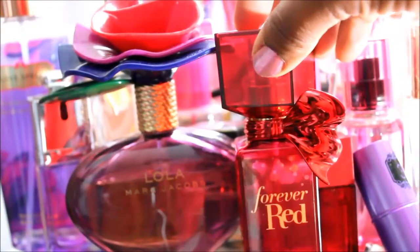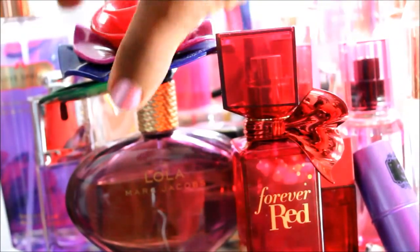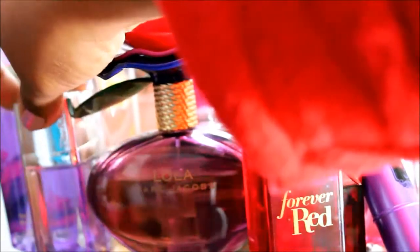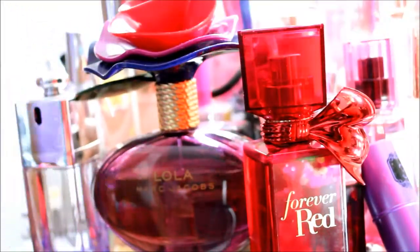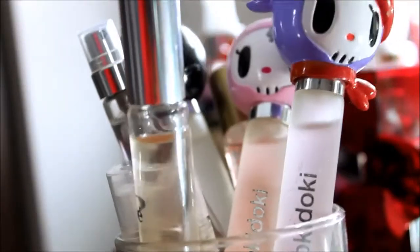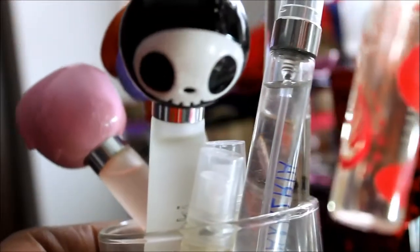I have the Forever Red by Bath and Body Works, Marc Jacobs Lola, the Dior Addict that I just talked about in a recent video, and my Victoria's Secret Love Spell. In this container I have some roller balls — a few Tokidoki ones and a Chloe one, plus a few other perfume samples I got in beauty boxes that I want to try out.